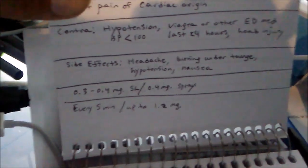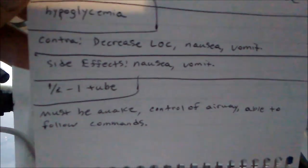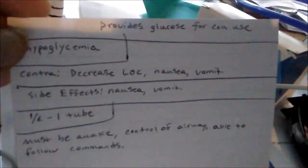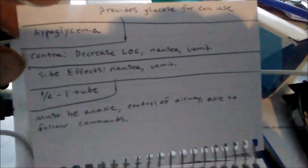Nitroglycerin is 3 sprays every 5 minutes. Then oral glucose — half a tube to a full tube — used for hypoglycemia.